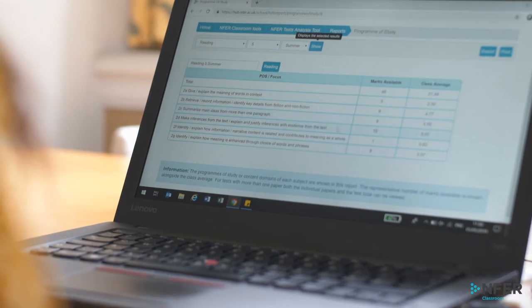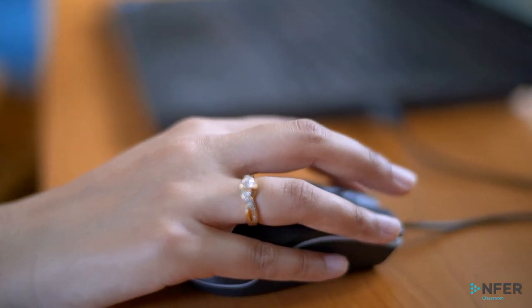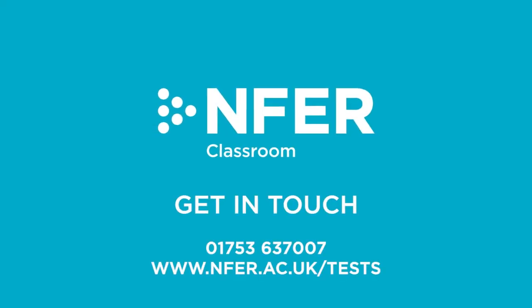You can generate easy to interpret reports in a few clicks in a format that is suitable for sharing with external stakeholders. Thank you for taking the time to find out more about the reliable assessments developed here at NFER. If you have any questions, please contact our dedicated school helpline who will be happy to help.